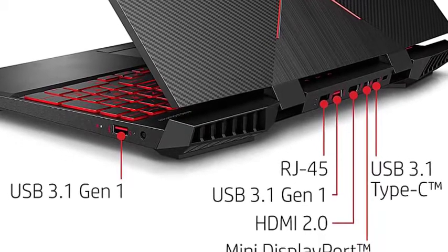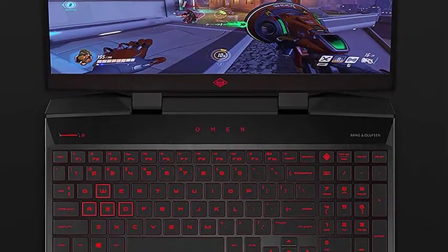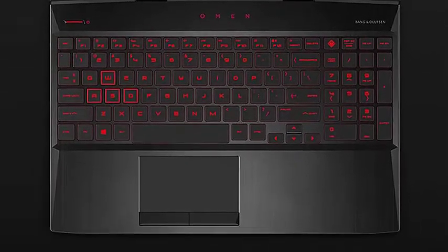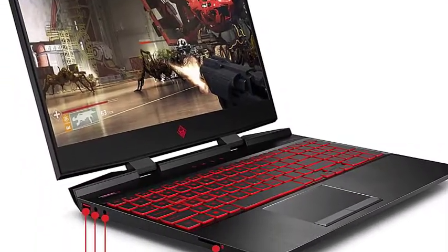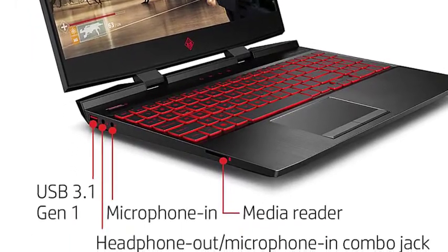The HP Omen provides serious, heavy-duty graphics performance. One delightful addition is the Ethernet connection, so you don't have to rely on Wi-Fi — something you'd appreciate when looking for good internet speeds.